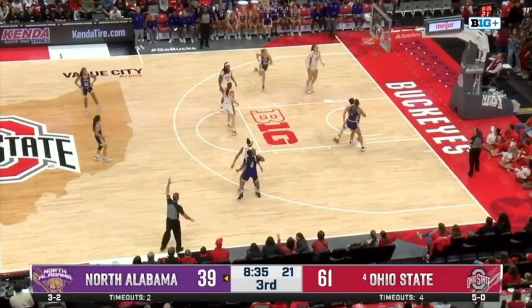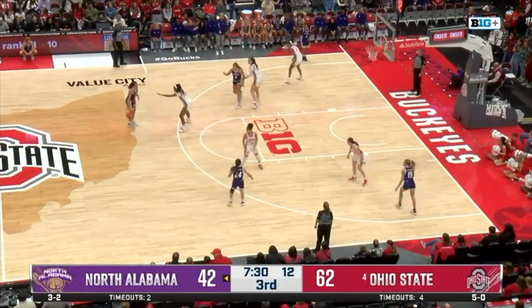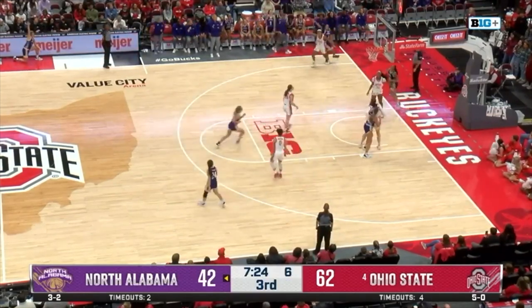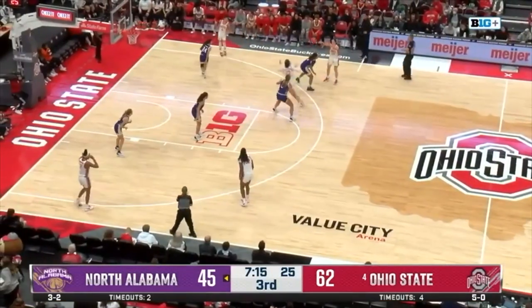And now Jade Moore — nothing but net on that one. Jade Moore, almost got called for the travel there but managed to stay on her feet. Gill guarded by McMahon, Gill goes right to her left, drives inside finding Jade Moore in the left corner — three, and Jade Moore in her second bucket of the day. She's got eight points, eight-three starts so far here in the third for the Lions.